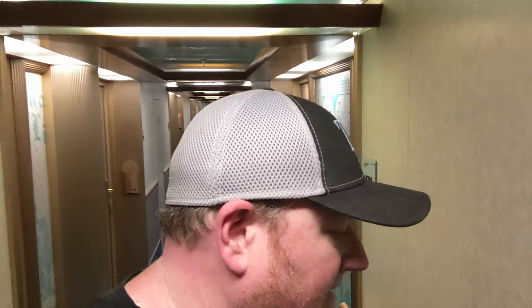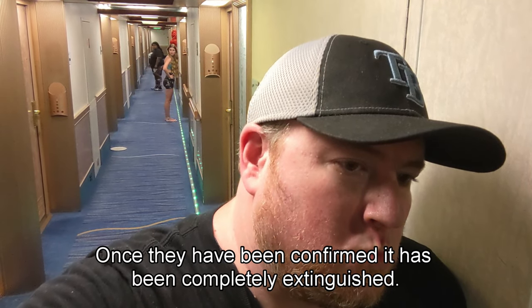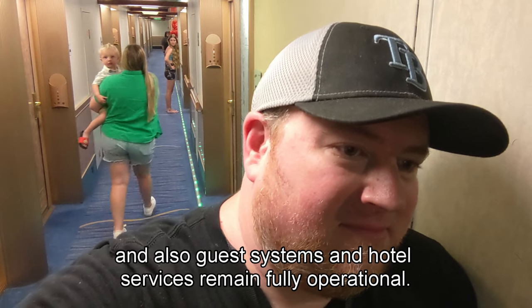Good afternoon. This is Captain Joseph with an important announcement. A fire was reported on the ship's funnel, port side, on the open decks. The ship's special response team is at the scene extinguishing the source. Once confirmed completely extinguished, the cause will be investigated. All guests and crew are safe. Please avoid open decks at this stage. The situation is under control, and all safety systems and hotel services remain fully operational. Our fleet operation center in Miami and the appropriate authorities have been notified as per protocol. Thank you — I'll give you more updates in a few minutes.